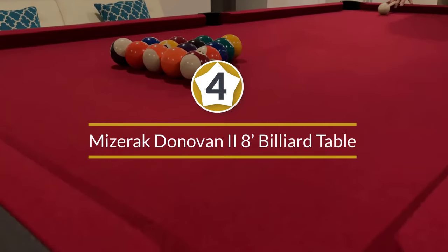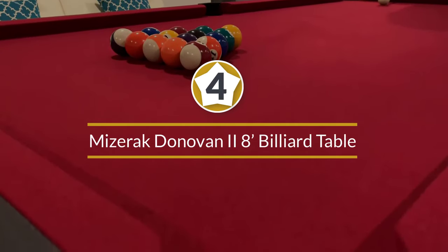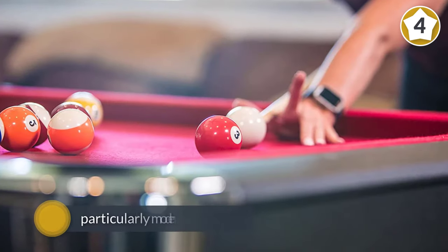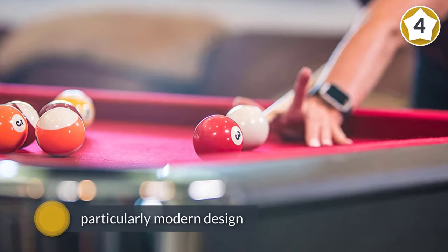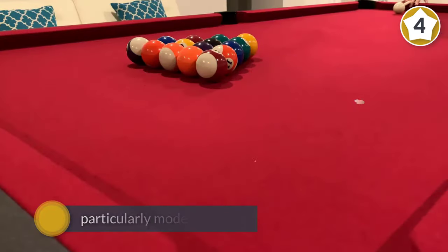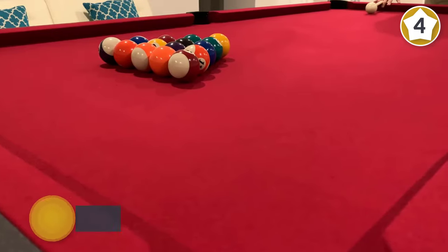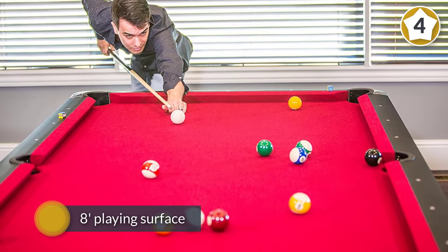Number four: Miserak Donovan 2 8-foot billiard table. The Miserak Donovan 2 is an 8-foot table that is priced well. Available in either slate or Slatron, the Donovan 2 lets billiards players have a really high-end table at home without going overboard.